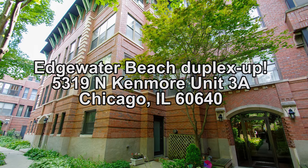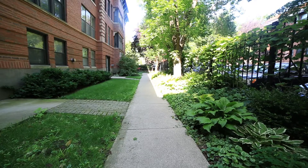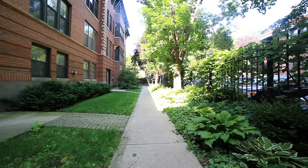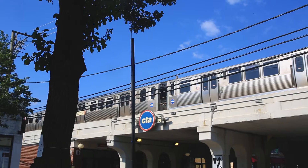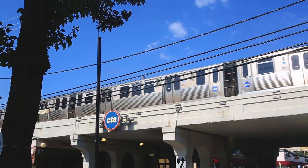We're back in the Edgewater Beach community today to see 5319 North Kenmore, Unit 3A. This is a duplex up unit — you get the top two floors of the building in this beautiful vintage courtyard. It has two bedrooms, one and a half baths, central air, in-unit washer and dryer, and tons of storage. The neighborhood is beautiful — you're steps from Foster Beach, right around the corner from the CTA Berwyn Red Line, and Mariano's is just down the street. It's super convenient to hop on a bus or train and get downtown.